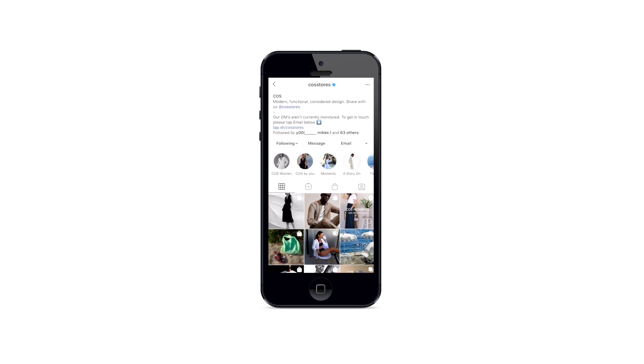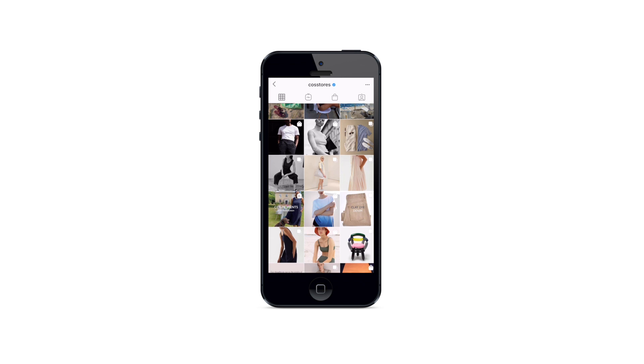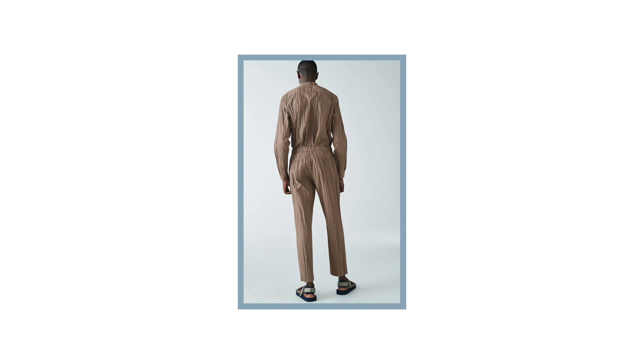These aren't in any particular order, but the first brand we're going to be talking about is COS. COS describe themselves as a contemporary fashion brand with a modern, functional and considered design. COS is a Swedish brand and they definitely envisage the whole Scandinavian vibe. If you like style that is super clean, no branding and boxy fits, then you definitely need to take a peek at COS. What I really love is their colour palettes. Three of my current favourite pieces from their website would be their pleated cotton mixed trousers — my god, do I love these.